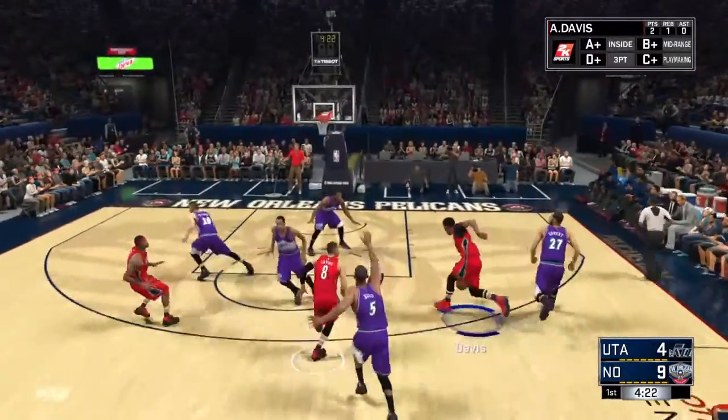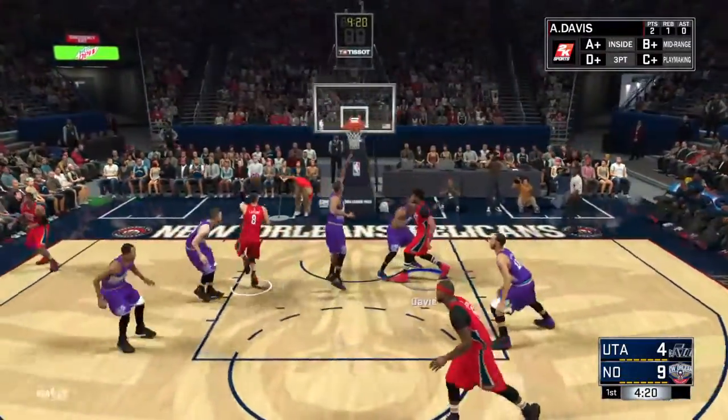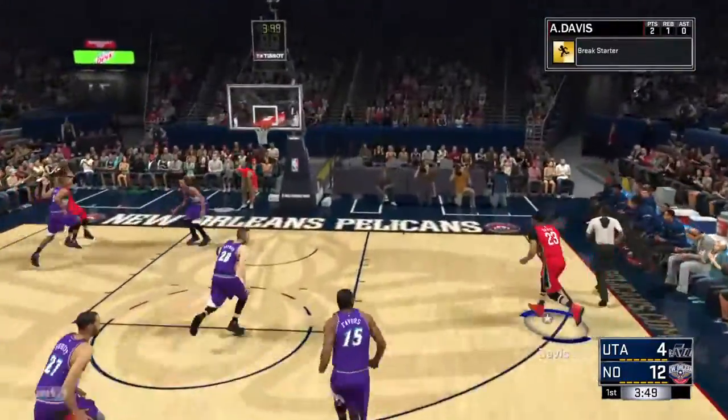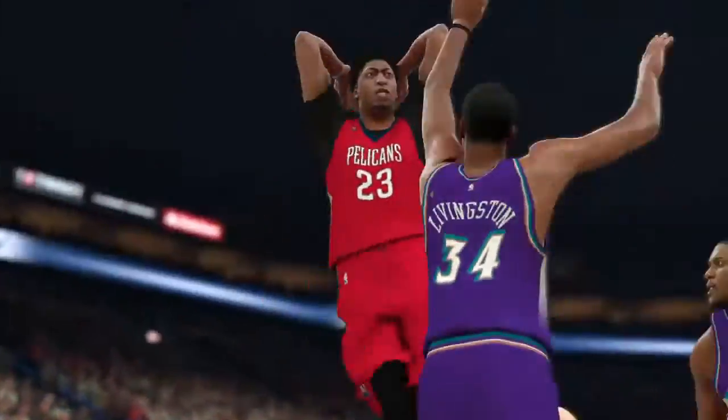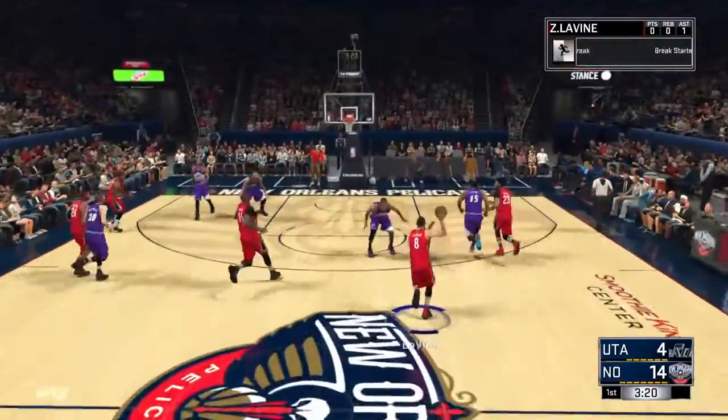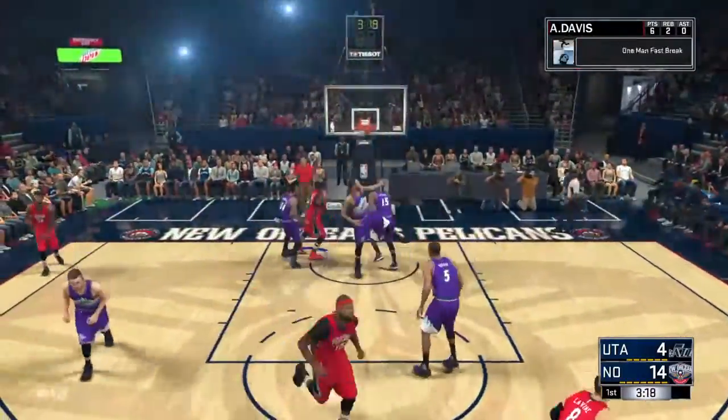Anthony Davis hits the layup on the fast break. Up to Anthony Davis, all the way. To Levine, to Bazemore in the corner for three — Bazemore hits the three. Up to Bazemore, up to Anthony Davis all the way — Anthony Davis with the slam dunk right there. Levine back down to AD who slams it down on the fast break. Anthony Davis with the slam.